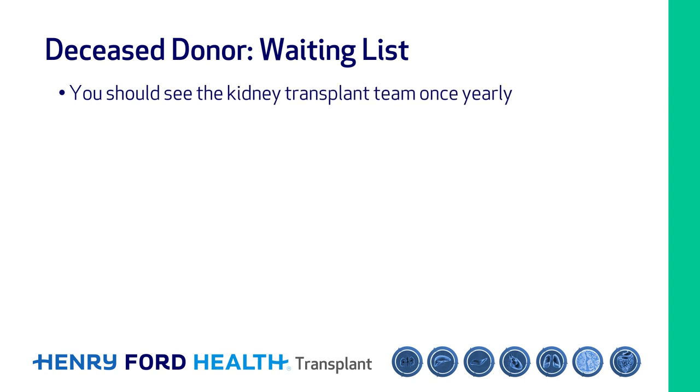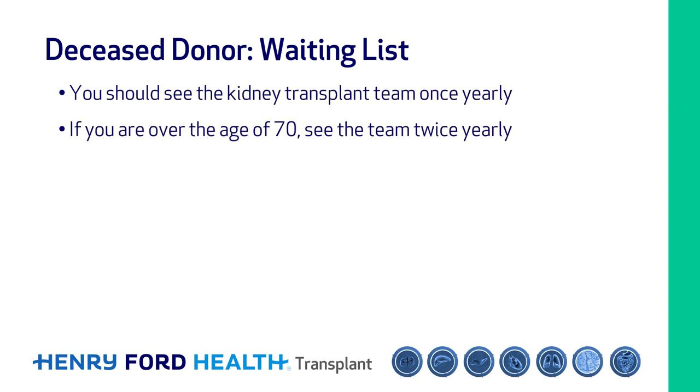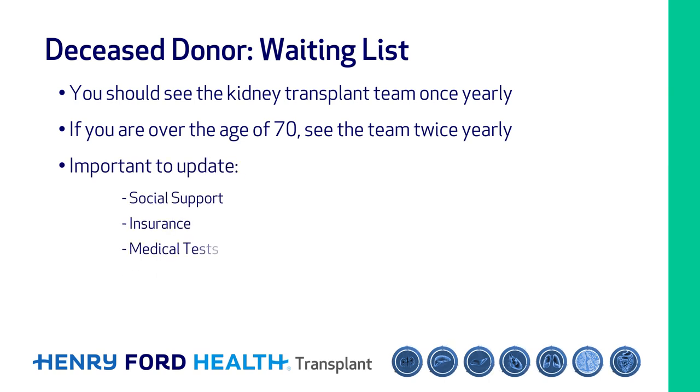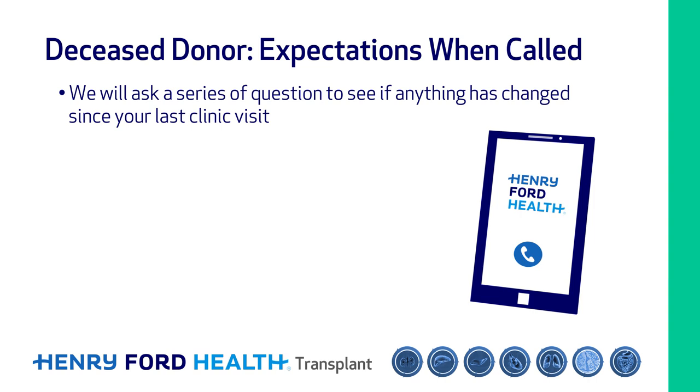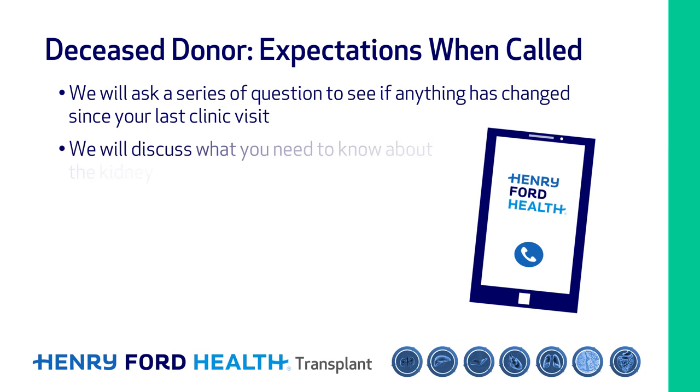For recipients who are waiting for a deceased donor transplant, you should see the kidney transplant team once yearly, or if you are older than the age of 70 years, twice yearly. This is important to update your social support, insurance, medical tests, medications, and review new issues. When we call you about a kidney transplant offer, we will ask a series of questions to see if anything has changed since the last time you were seen in our clinic.